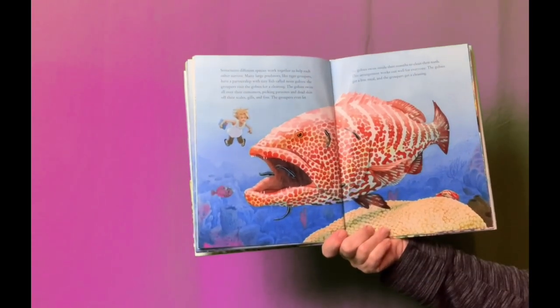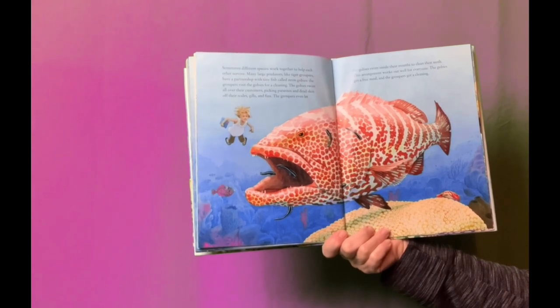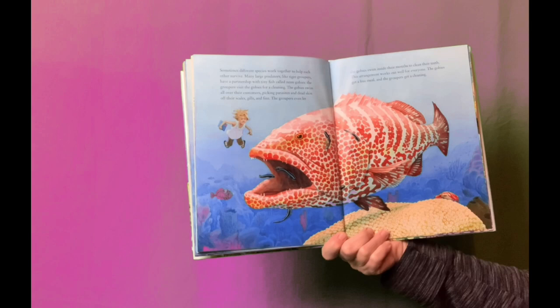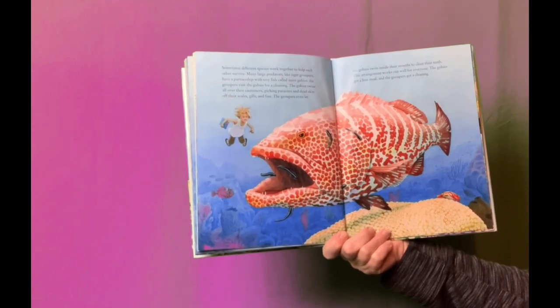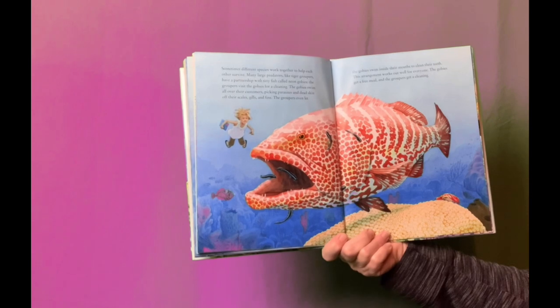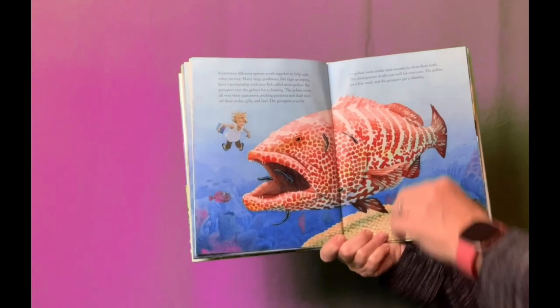Sometimes different species work together to help each other survive. Many large predators, like tiger groupers, have a partnership with tiny fish called neon gobies. The groupers visit the gobies for a cleaning. The gobies swim all over their customers, picking parasites and dead skin off their scales, gills, and fins. The groupers even let the gobies swim inside their mouths to clean their teeth. This arrangement works out well for everyone: the gobies get a free meal, and the groupers get clean.